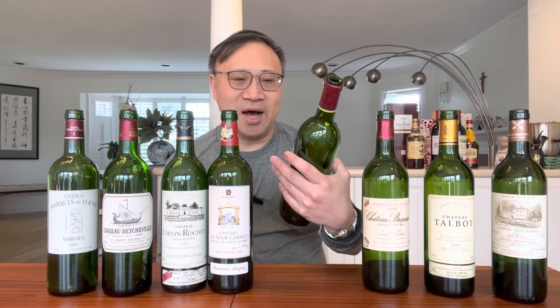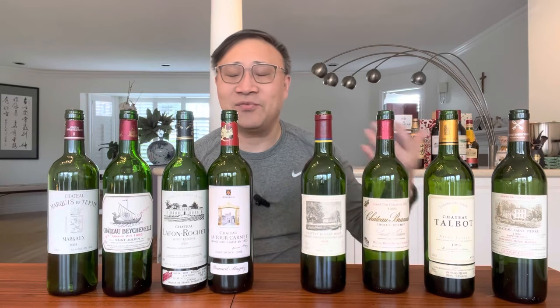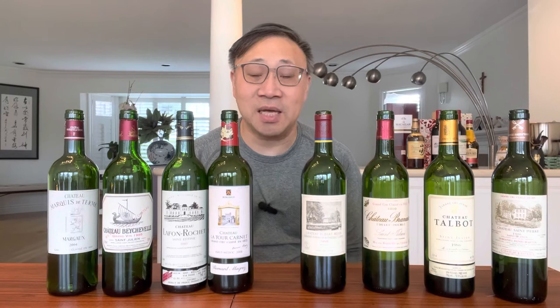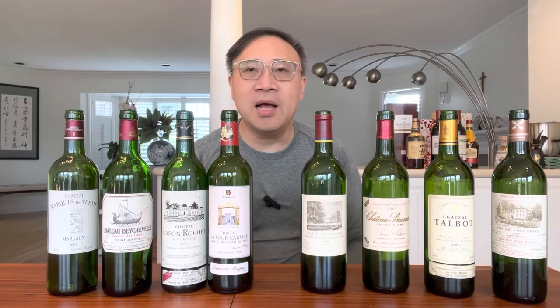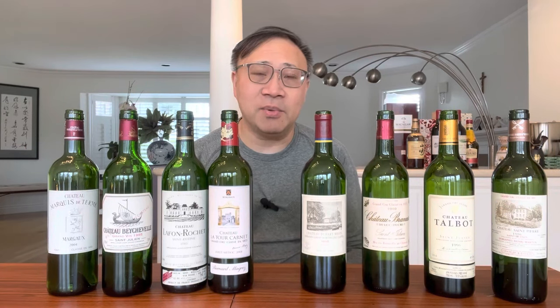Duhart-Milon is from the Pauillac region, comes from the Lafite family, and does look a lot like Lafite — obviously much cheaper, but still quite expensive in recent years. I think the quality is at the fourth growth level, maybe even higher, but it's a little overpriced for the value at this point.